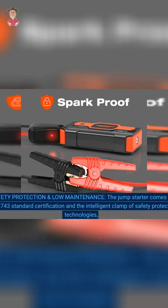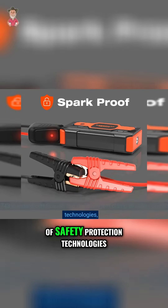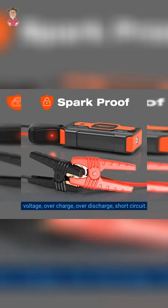Safety Protection and Low Maintenance. The jump starter comes with UL2743 standard certification and intelligent clamp safety protection technologies, namely high temperature, reverse connection, low temperature, overload, low voltage, overcharge, over discharge, and short circuit protection.